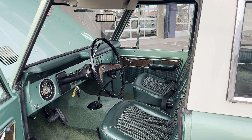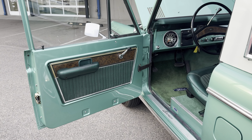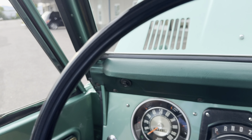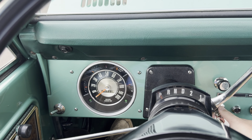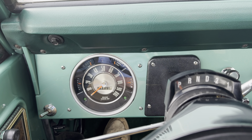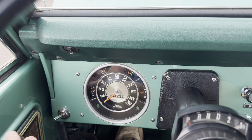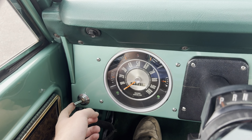Beautiful interior — it's got the houndstooth inserts. Under the hood is the 302 engine, very smooth. You can see it does have the dual fuel tanks, which is pretty sweet.